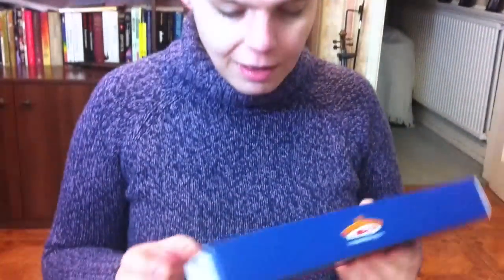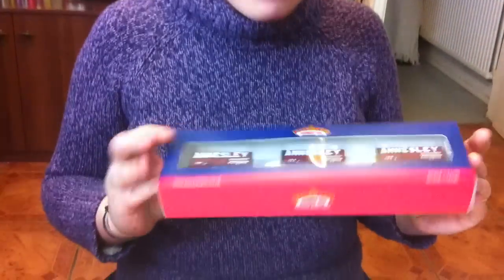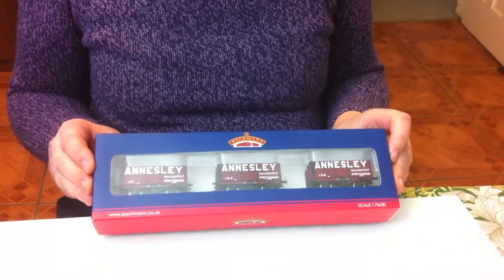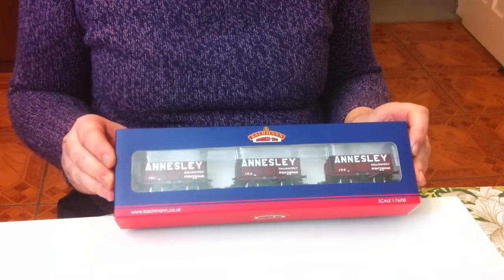We'll try our luck again another week but in the meantime I've been out buying stuff, and I've been to Friesing Hall Model Railways in Friesing Hall. One of the things that I got is this triple set - it's a three wagon set, a special edition of Annesley Coal Wagons for the colliery in Annesley, as was.